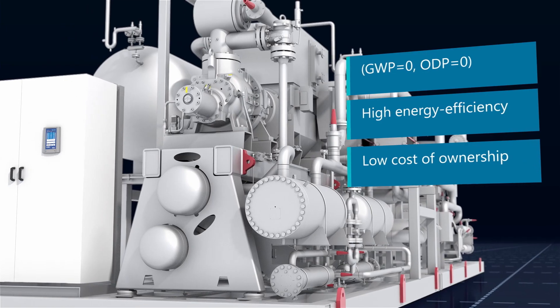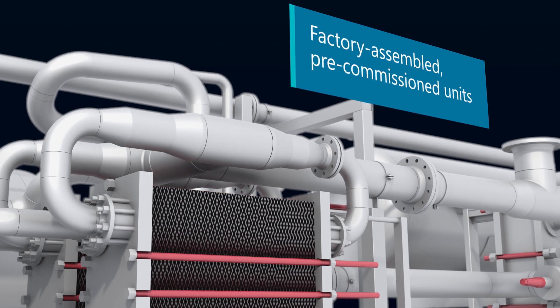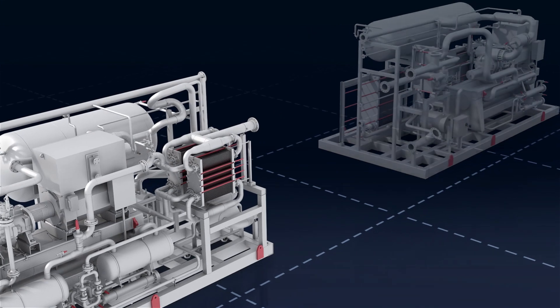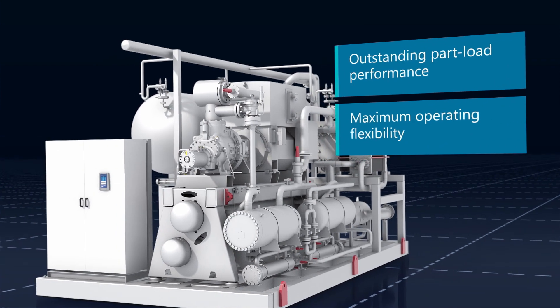Flexibility of the modular design makes it possible to capture waste heat at multiple temperatures with optimal efficiency. It's designed with focus on your needs for high energy efficiency, operating flexibility and a reliable solution with low operational cost for decades.